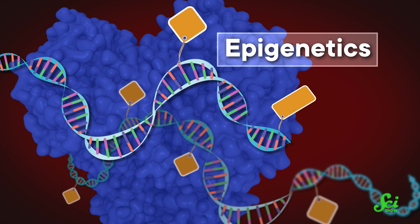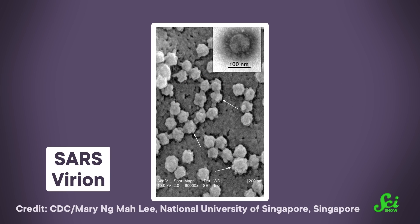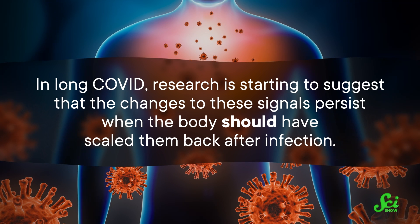The kind of epigenetic sticky note we're going to be talking about is called DNA methylation. The best understood version of methylation usually adds a tag to quiet the gene down, causing it to be read out less often than it would be otherwise. And we have good reason to think the virus that causes COVID-19 may affect epigenetic signals in our cells. Back in 2017, before anyone had even heard the word COVID, researchers were looking into the epigenetic effects of SARS and MERS infections, which are both coronaviruses, like SARS-CoV-2. It's unlikely that the virus is moving genetic sticky notes itself. Rather, the thinking seems to be that our own bodies produce more or less of the products of certain genes to make infection less severe. In long COVID, research is starting to suggest that the changes to these signals persist when the body should have scaled them back after infection.